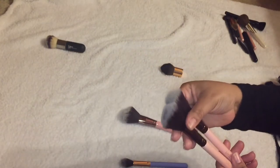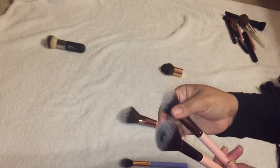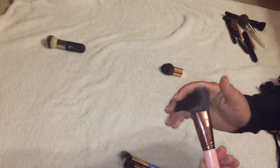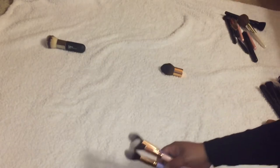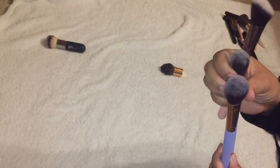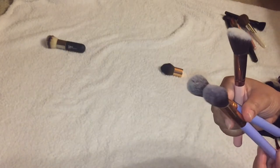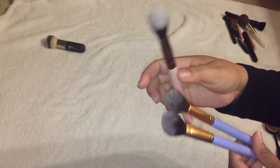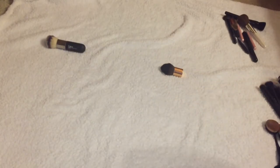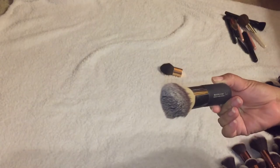These are both for blush so I'm keeping both — one's a little fluffier. I'm actually going to keep all of the Luxi brushes because I love this powder brush. These two are for setting the under eye — one is tapered with a point. This one is a tapered highlighter, this one is a precision foundation brush, and this one is a large angled brush. Keeping all of my Luxi brushes — those are amazing.